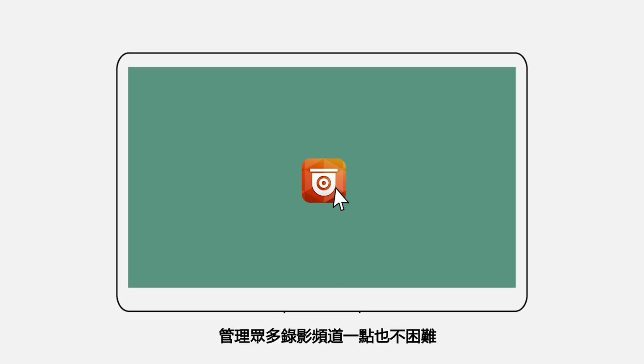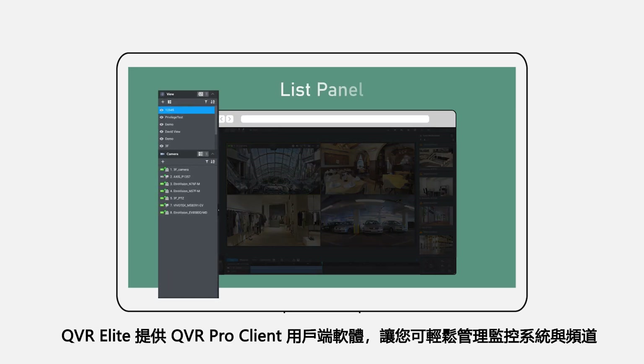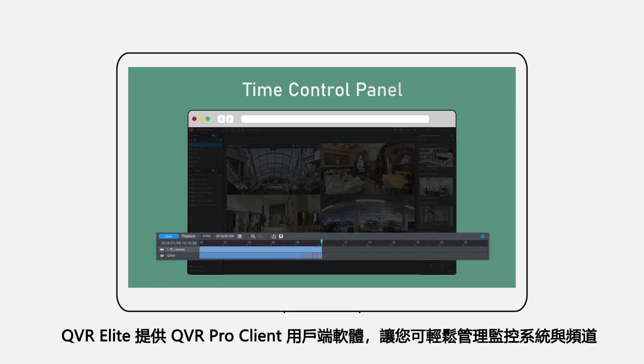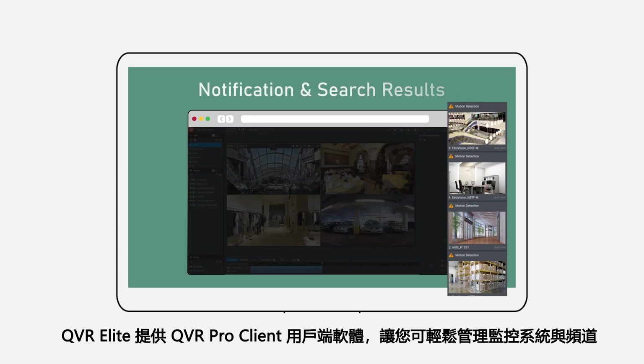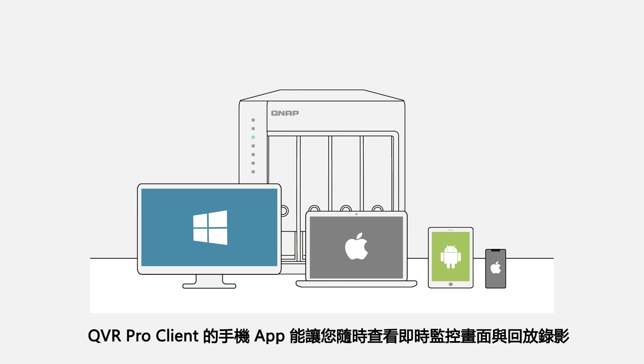Managing many recording channels is not difficult at all. QVR Elite provides the QVR Pro client software to let you easily manage your surveillance system and channels. A companion mobile app, QVR Pro Client, also lets you watch live feeds and recordings wherever you are.